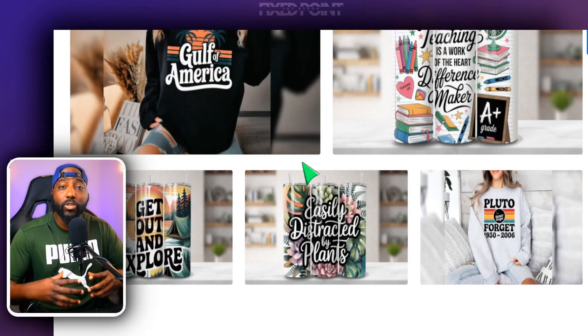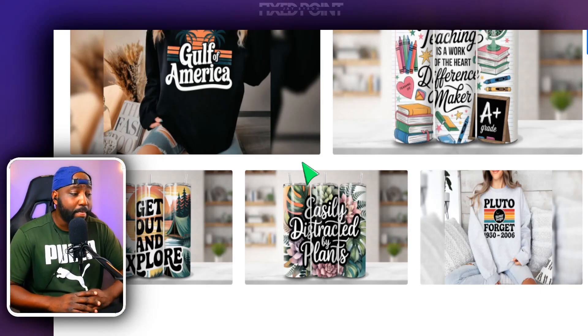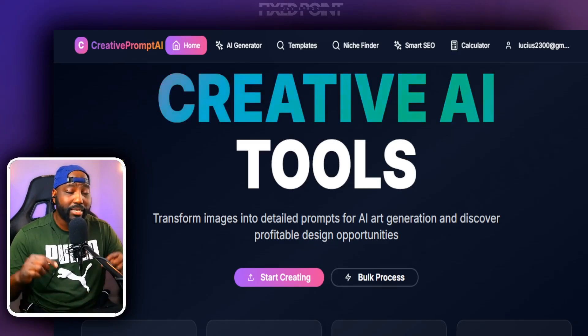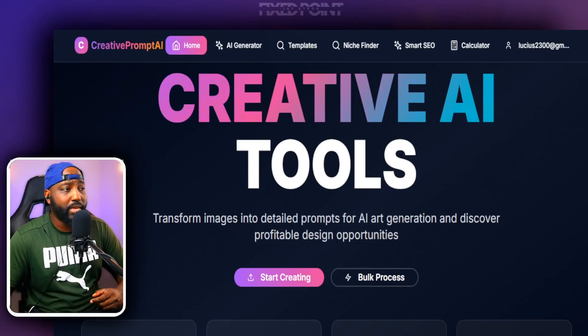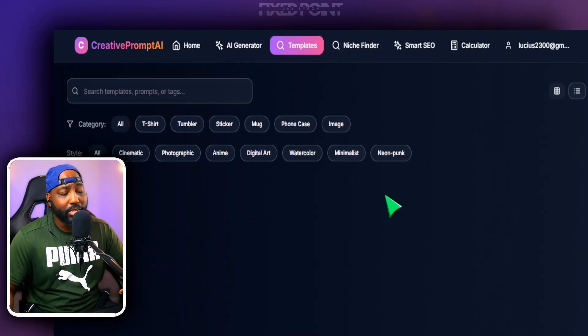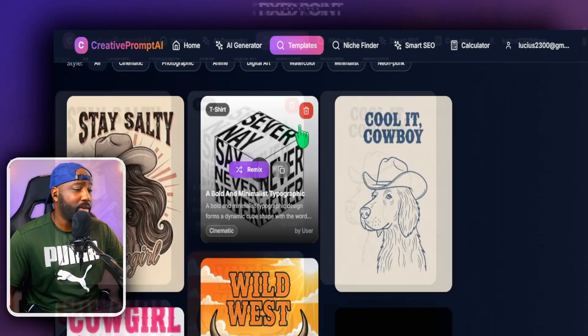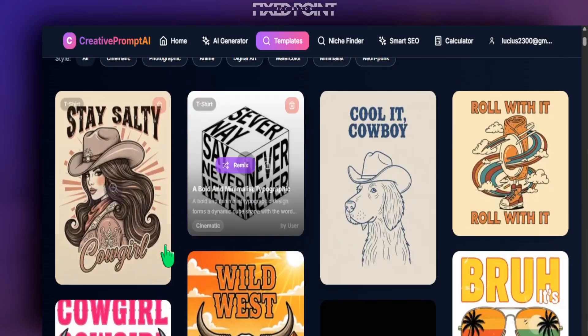I share not just how to sell them but how to actually create these products themselves. There are a couple of new updates I have created that will help you sell on Etsy. The program I have created inside my membership right now is my brand new tool called Creative Prompt AI, and this tool is fantastic — it gives you really everything you need to sell well on Etsy. I have over 500 ready and easy-to-use designs that you can go in and remix.